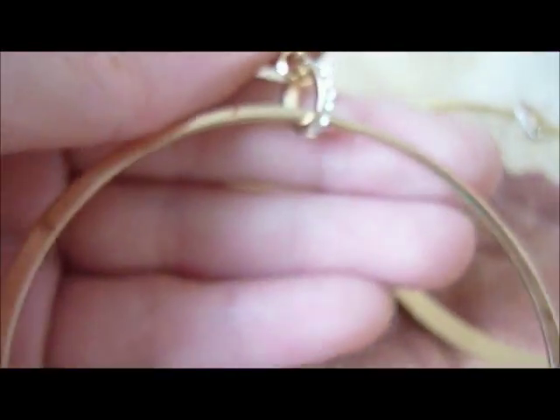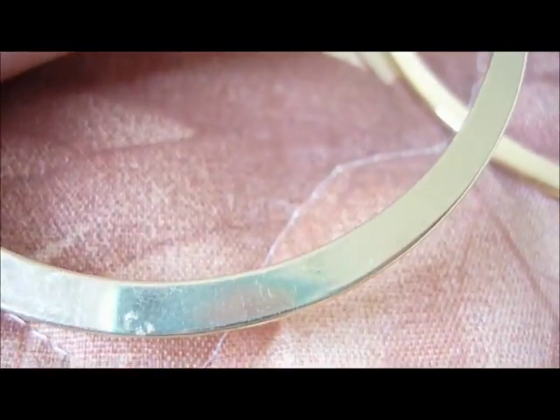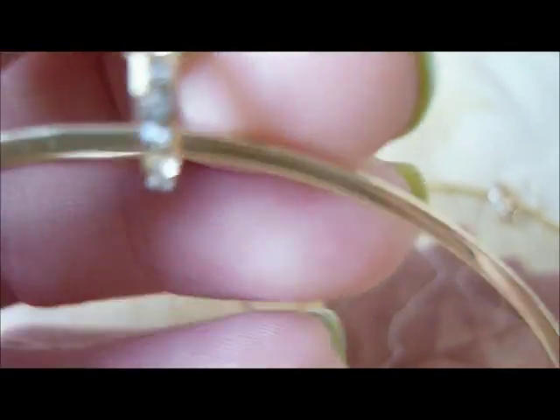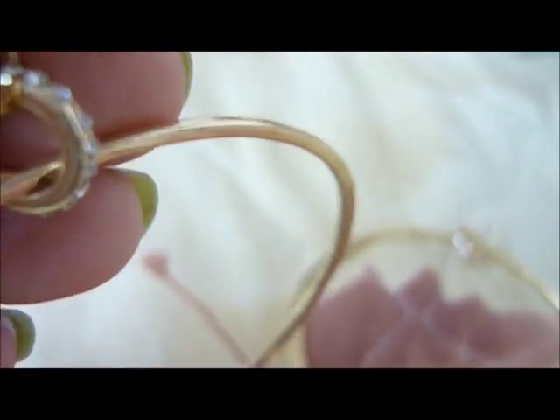I think this is the last pair of earrings. These are gold tone hoops with some little rhinestone hoop with hooks. I told you I am getting into hoops.